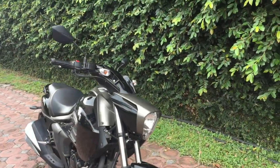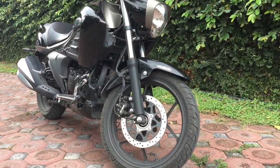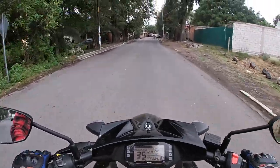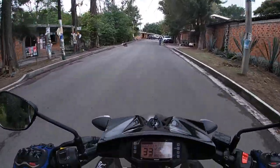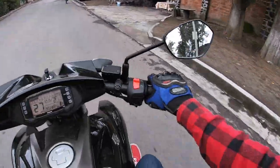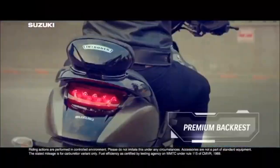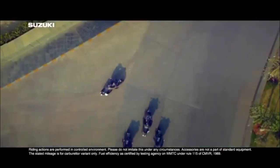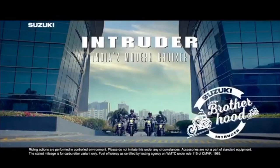Nos encontramos con un motor de 154.9 centímetros cúbicos, lo cual me parece perfecto que la marca nos esté dando un pequeño plus de 4 centímetros más. No como otras marcas que redondean los números teniendo unos centímetros menos de los que aparentan, como por ejemplo te venden una moto aparentemente de 250, pero en realidad es 223.